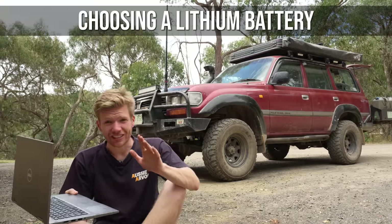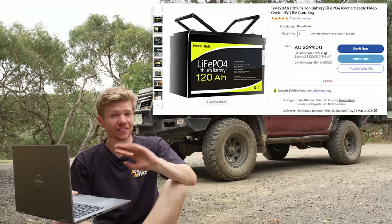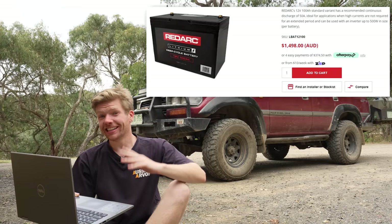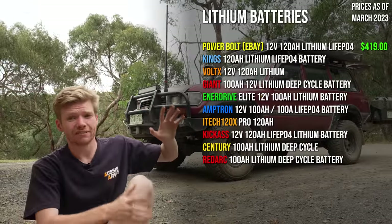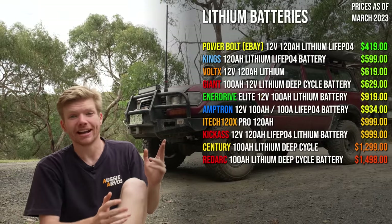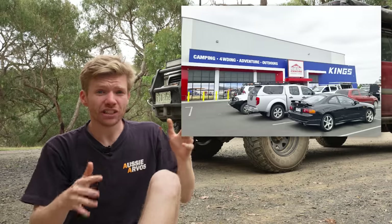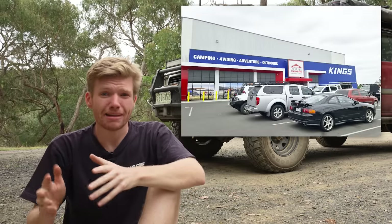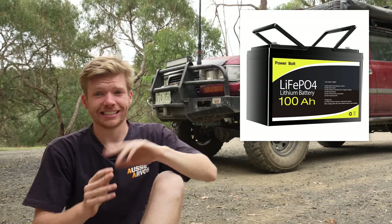When you go to buy a lithium battery there are so many brands out there it can be hard to know what to buy. There are names you've never heard of at really cheap prices, names you have heard of that are quite expensive, and then there's King's. Compiling all the pricing from current 12-volt lithium batteries, King's stands out as one of the best prices for a named brand. At least with King's there's a physical shop you can go back into and demand your money back, whereas some no-name battery brands that exist online offer no such recourse.